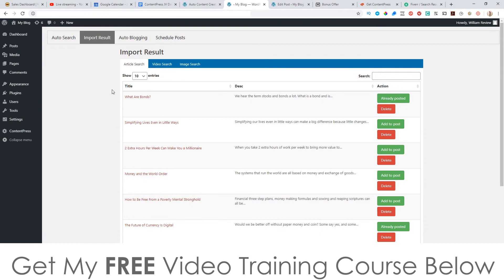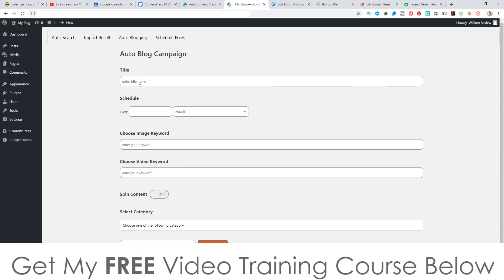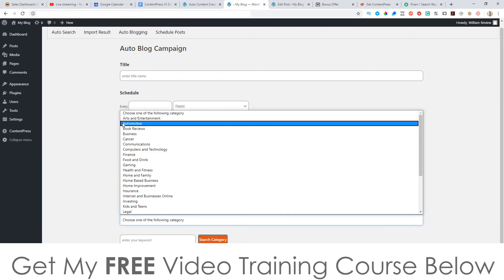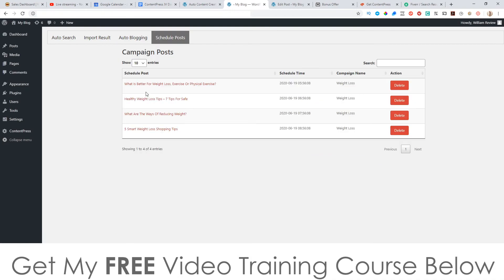Now there's also the auto-blogging part, where you can create a campaign — name it, schedule it to go out every hour or every certain number of days, choose your image keyword, video keyword, and category (like finance), and it will automatically churn out content however frequently you want based on your schedule. You can also manually schedule these posts to go out if you prefer.